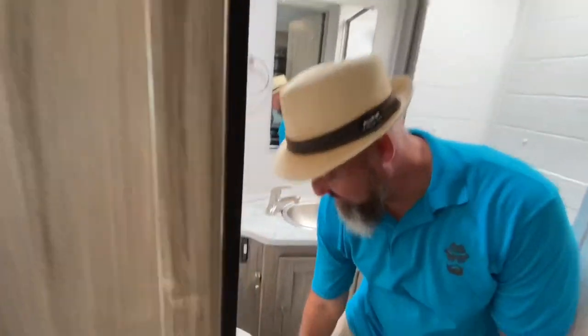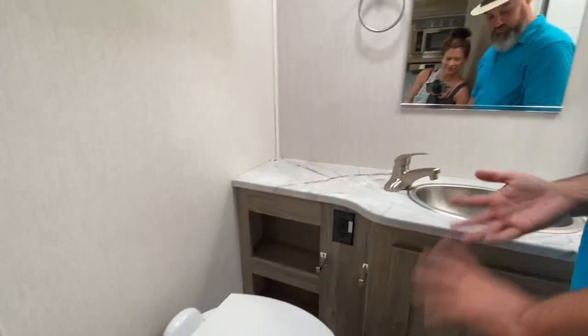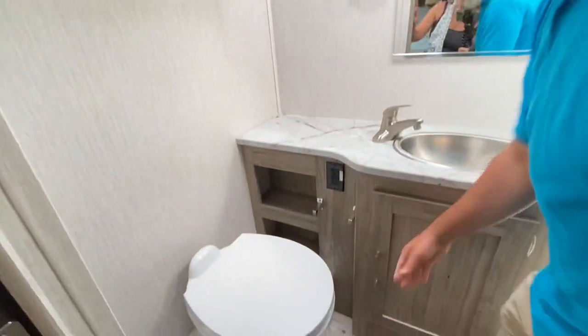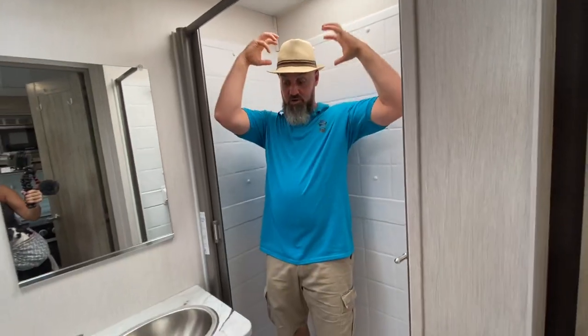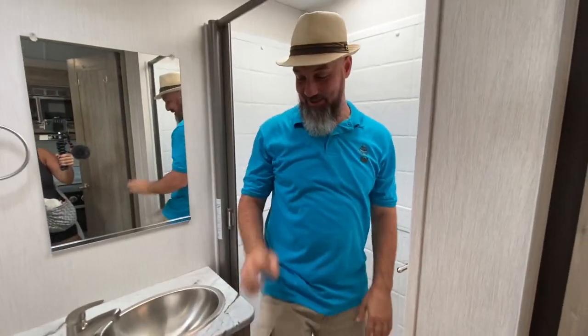You have a nice porcelain toilet here with a petal flush. Look at all that countertop — nice countertop space and some storage right below. Storage below there as well. A little mirror and some storage up here. And a pretty good-sized shower — I can fit in here no problem, wash my hair. I think both of us could get in here.